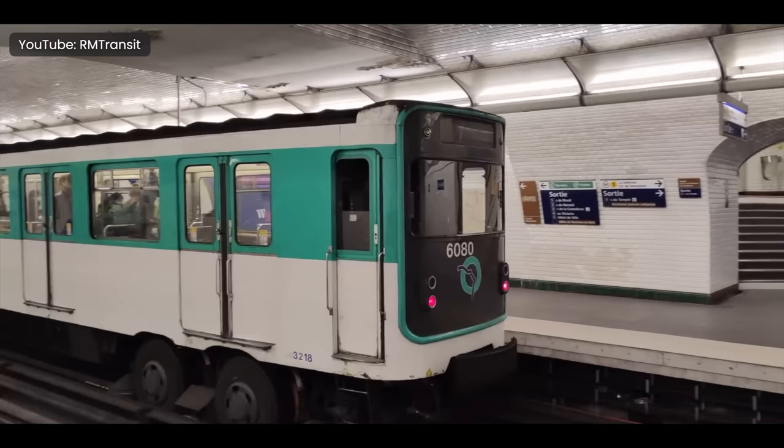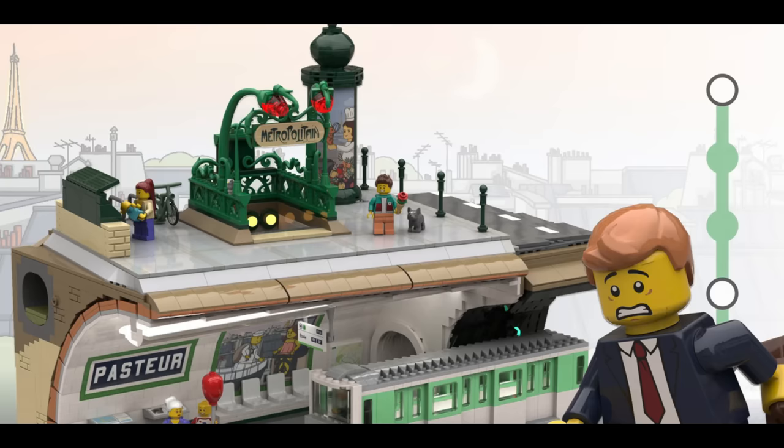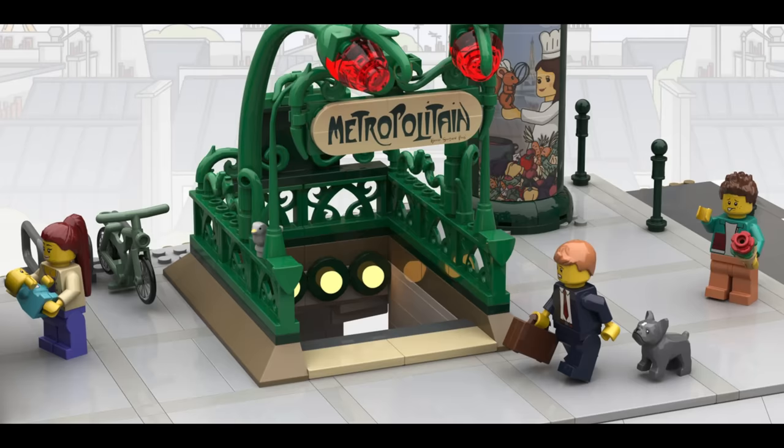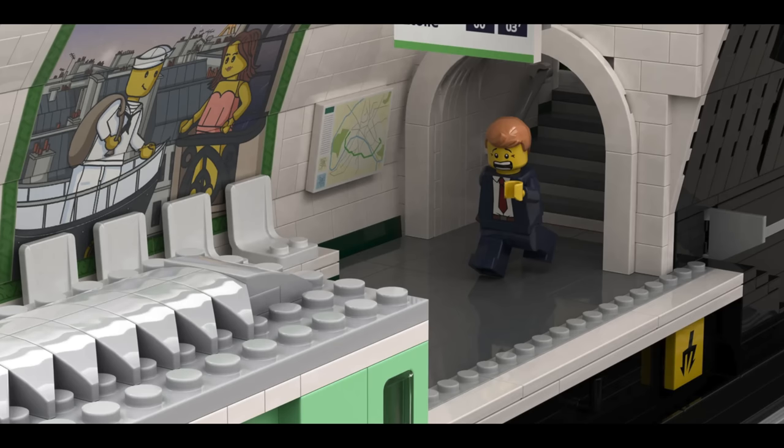Our next bonus set is the Metropolitan, a stunning tribute to the Paris Metro, specifically focusing on the historic line number six. This set holds a special place in the heart of its designer who has a personal connection to this part of Paris. One of the standout features is the innovative combination of the subway and ground level view. The subway entrance is a work of art in itself, adorned with lush vines and beautiful floral elements, with stairs that lead down into the subway.